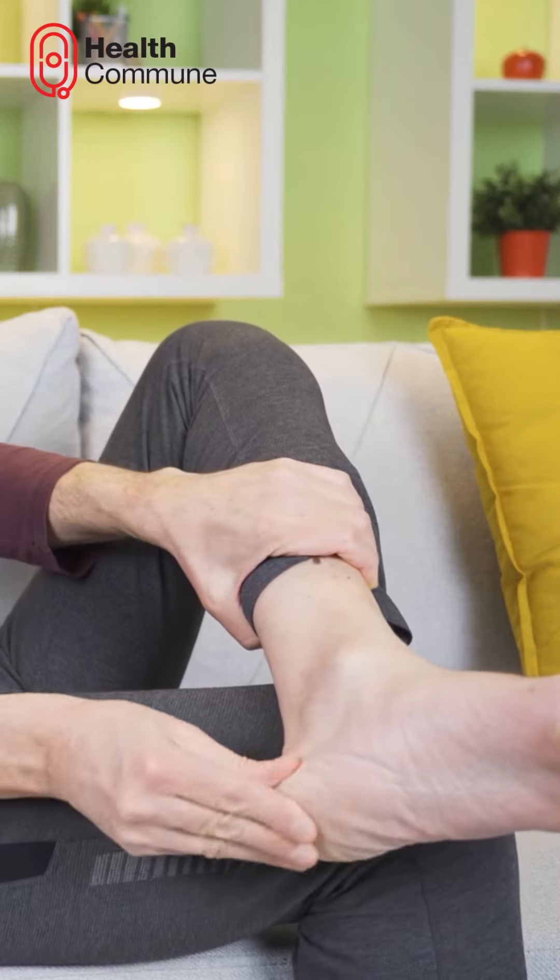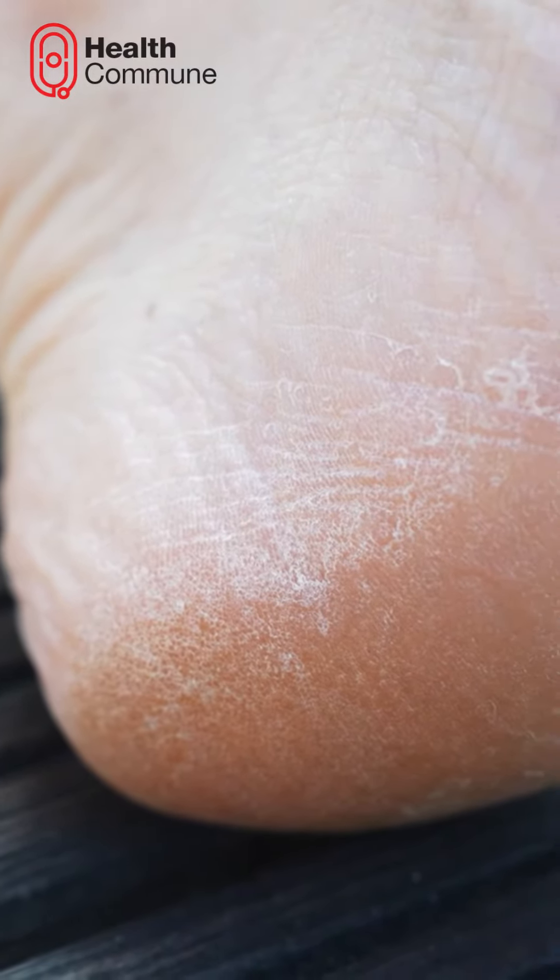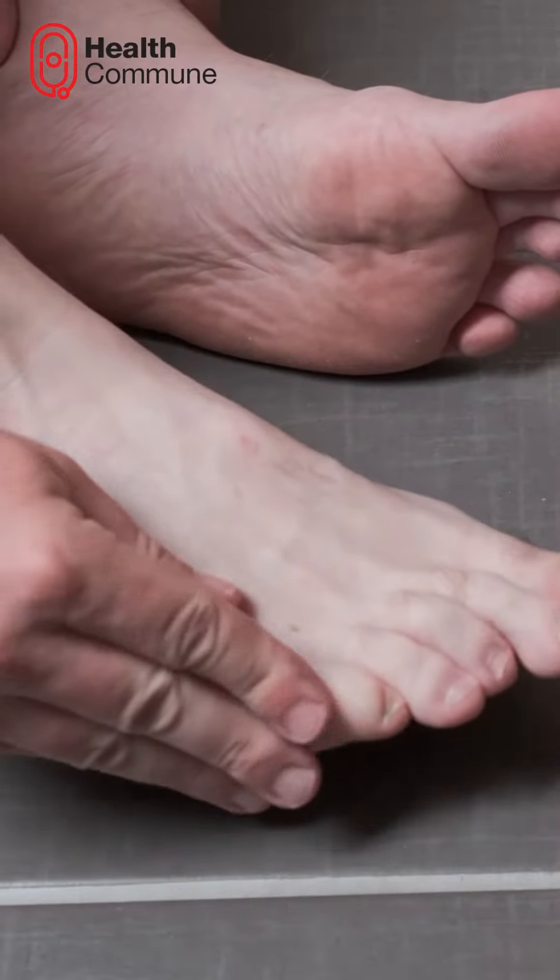Daily foot check. Examine your feet daily for any wounds, cracks, or changes and treat them immediately to avoid infections.